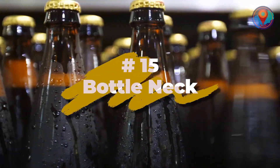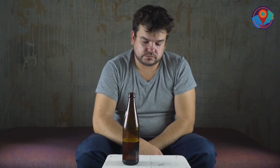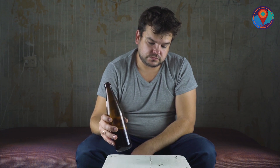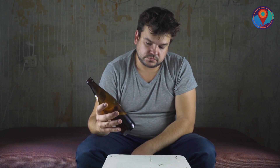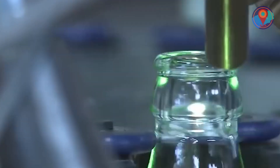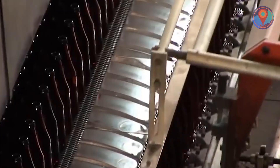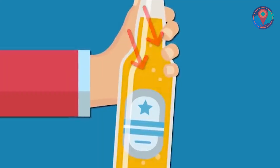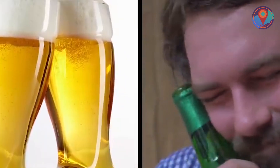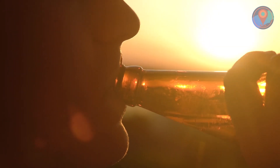Number 15: Bottleneck. Everyone knows the shape of beer and soda bottles, but have you ever stopped and wondered why they were built that way? Why can't we just have them in cylindrical shapes? It turns out that the long neck is there to condition our minds to hold them near the mouth. By doing so, you refrain from touching the lower part of the bottle so your body temperature will not warm up your ice-cold drink. Now that you already know how to drink properly, all you have to do is drink responsibly.